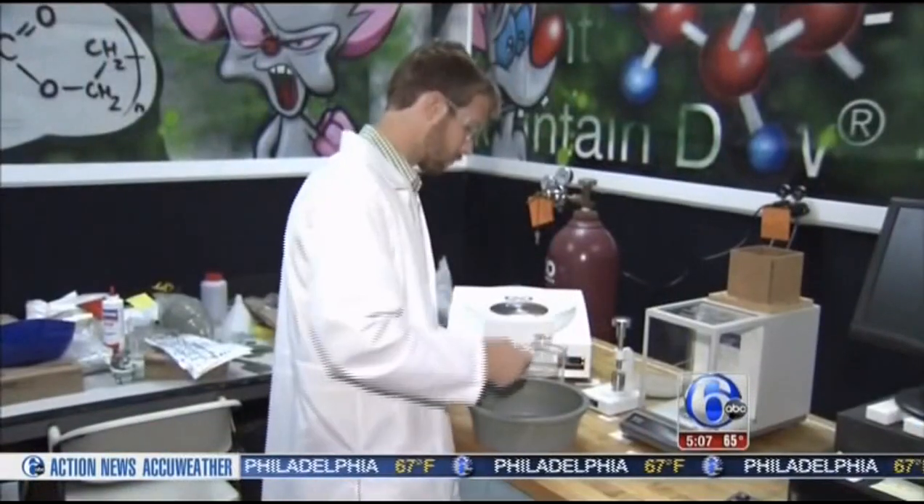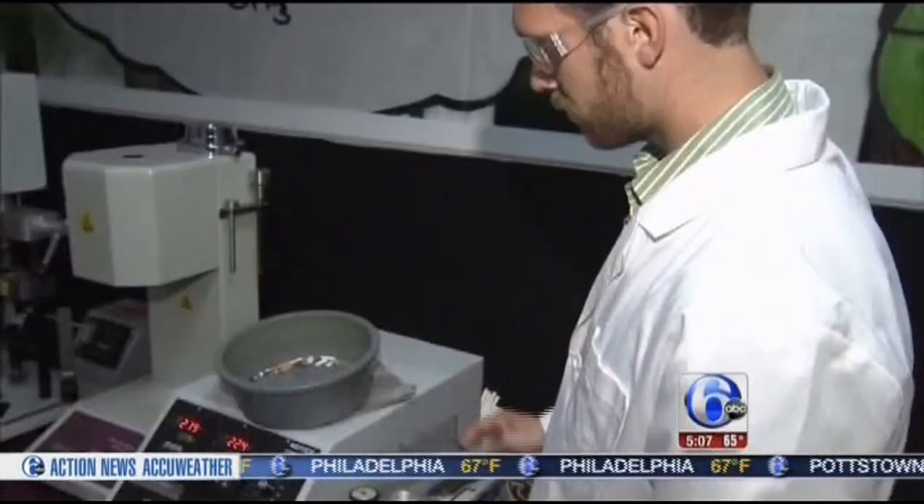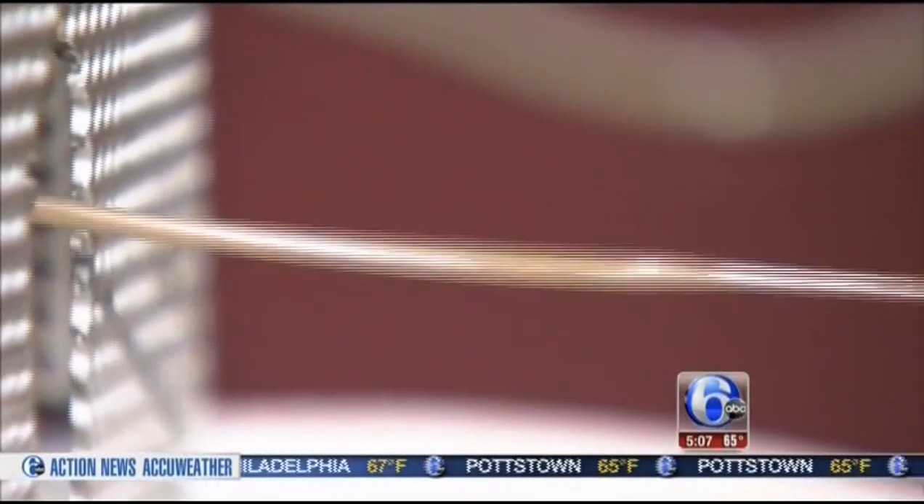Most cigarette filters are actually a high-grade plastic called cellulose acetate — the same plastic that's actually in your sunglasses. In a process developed by the recycling company, the filter is separated from the cigarette and fed into a machine that melts the filter down, creating a string of hard plastic that's cut into pellets.